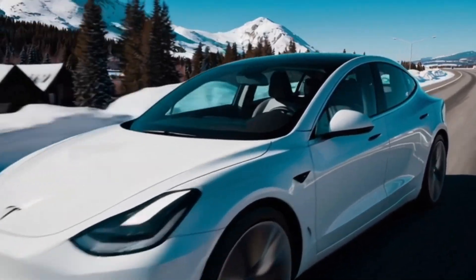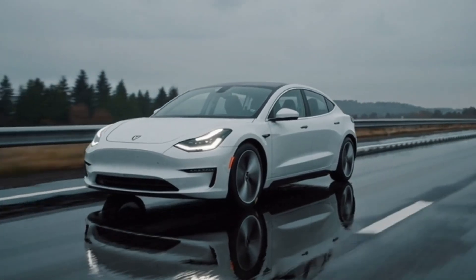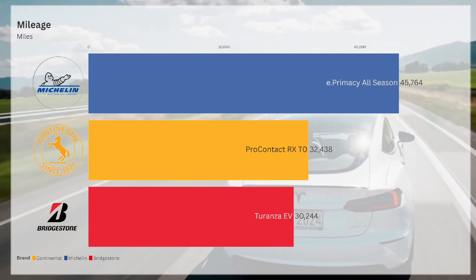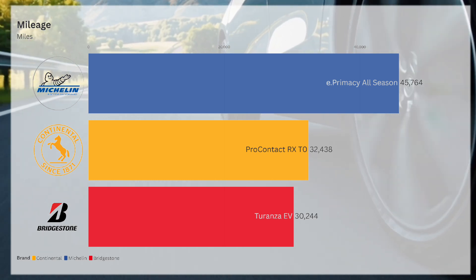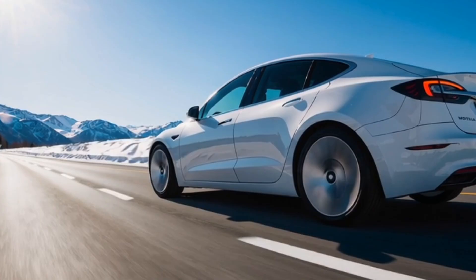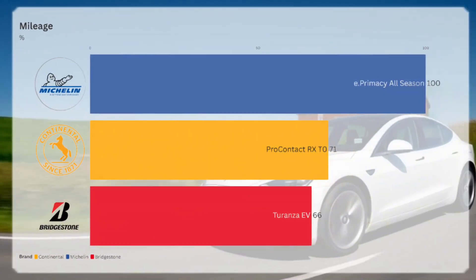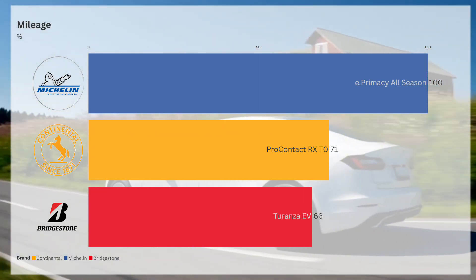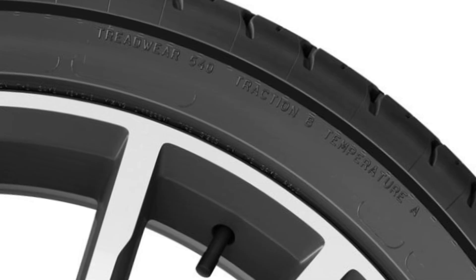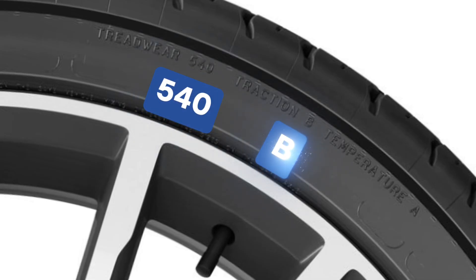And let's talk about longevity, one of the biggest topics for EV tyre owners. The Michelin E-Premacy all-season is designed to go the distance, with a tested mileage of 45,764 miles compared to 32,438 miles for the Continental Pro Contact RX-TO and 30,244 miles for the Bridgestone Turanza EV. That means the Michelin tyre lasts 29% longer than Continental and 34% longer than the Bridgestone, giving you up to an extra year of driving before needing a replacement. With a 540 UTQG treadwear rating, the Michelin E-Premacy all-season surpasses both the 400 UTQG rating of the Continental Pro Contact RX-TO and the 500 UTQG rating of the Bridgestone Turanza EV.